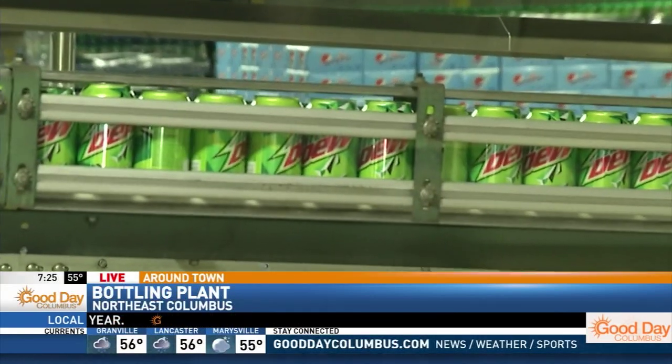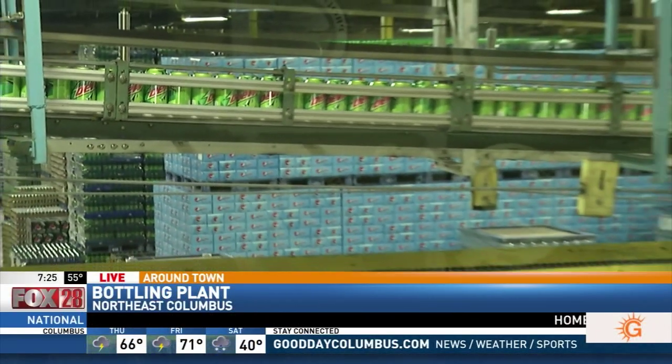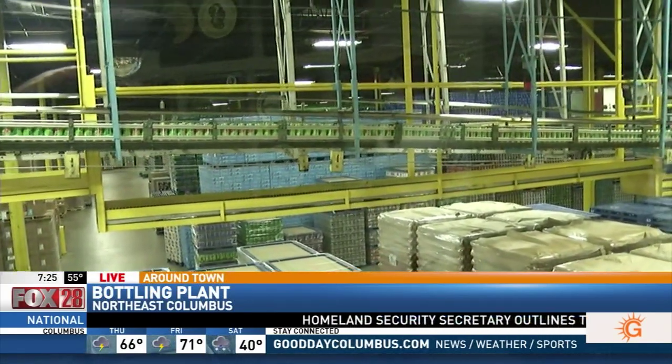You can see the entire storage over there. You can see where everything's getting shipped out. We're going to check out the process this morning, but I have to ask you one question. What is your favorite Pepsi drink?